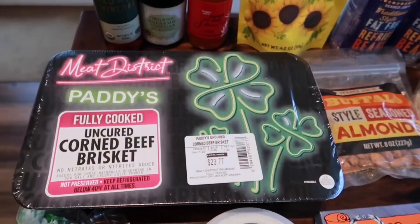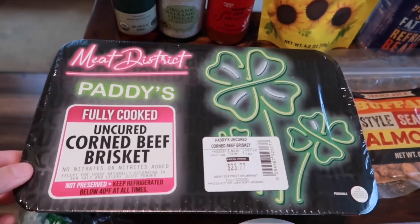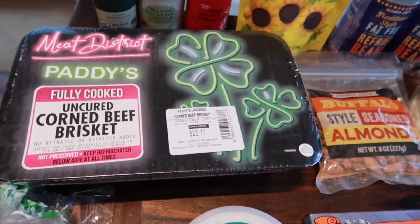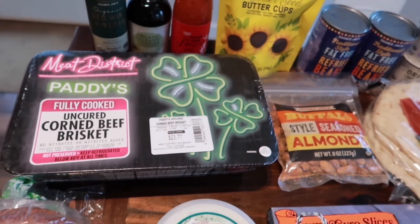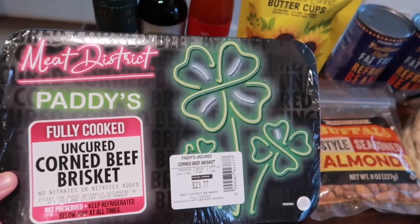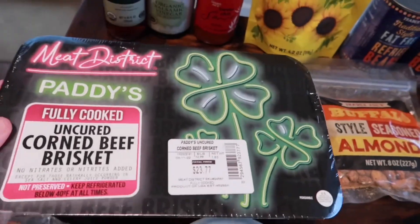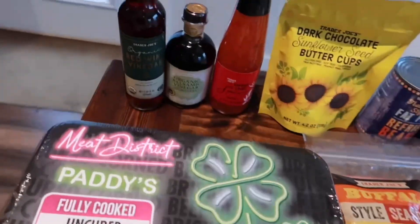They're starting to get their St. Patrick's Day stuff in at Trader Joe's, so I decided to pick this up early. This is the fully cooked uncured corned beef brisket — I've never had it before. I see it at Trader Joe's every year so I finally decided this is the year I'm going to try it. I like that it's fully cooked since I've tried to make corned beef brisket before and it didn't turn out great. It's $12.99 per pound and this one totaled $23.77.